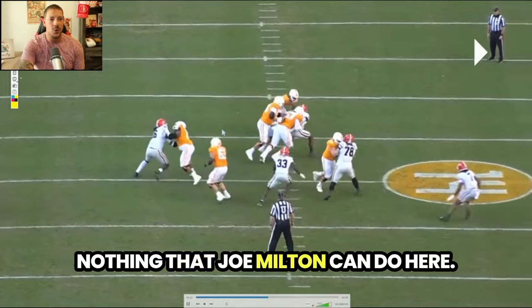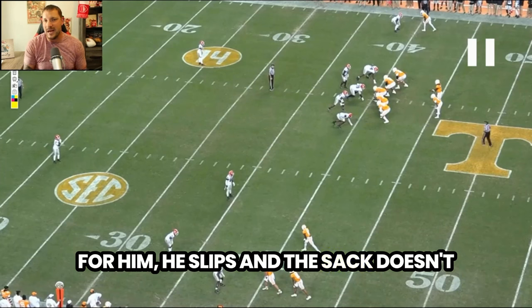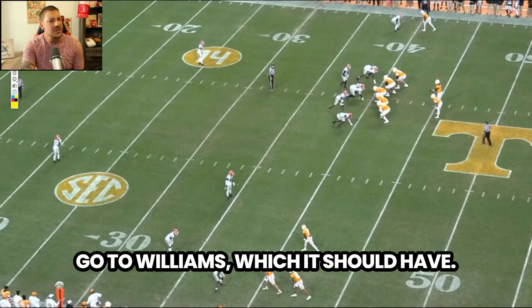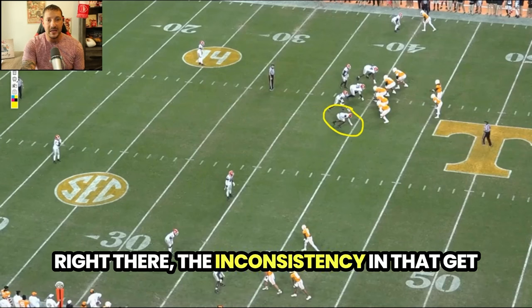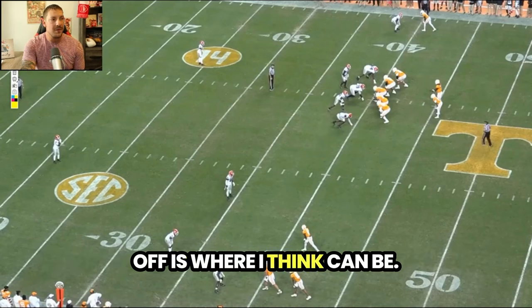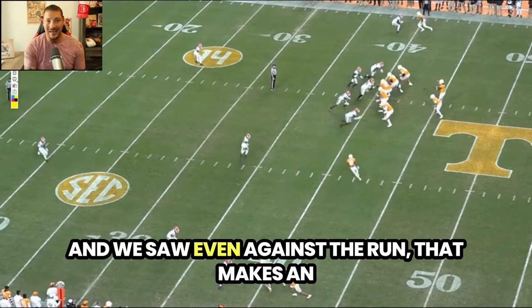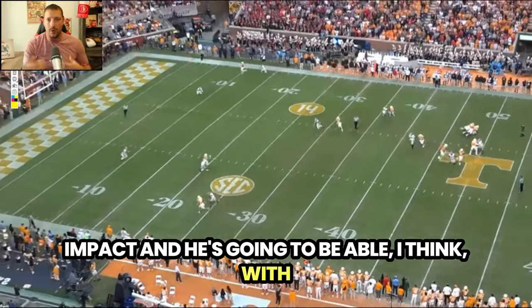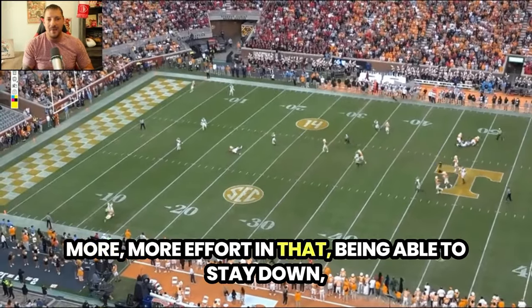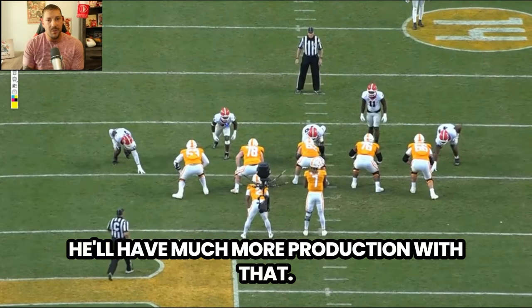There's nothing Joe Milton can do here — he's just trying to get out, and unfortunately he slips, so the sack doesn't go to Williams, which it should have. The inconsistency in that get-off is where I think you can make a lot of improvement in your pass rush game. We saw it even impacts the run — with more effort to stay down and coiled up, things he does on an inconsistent basis, he'll have much more production.